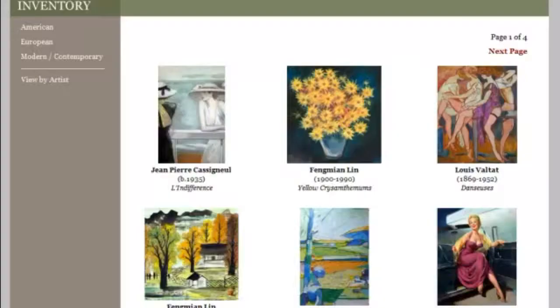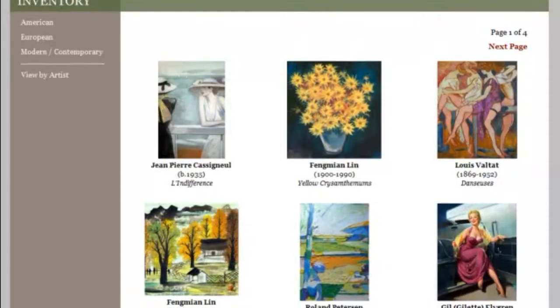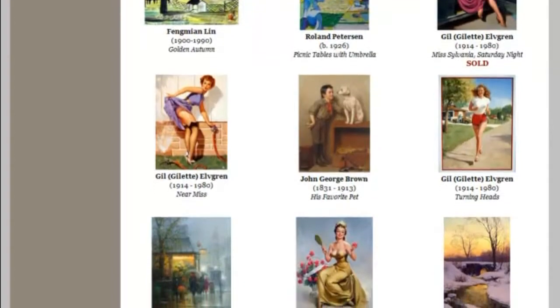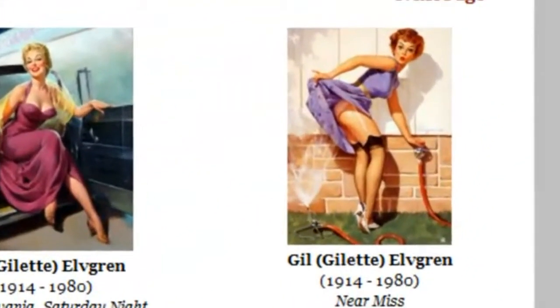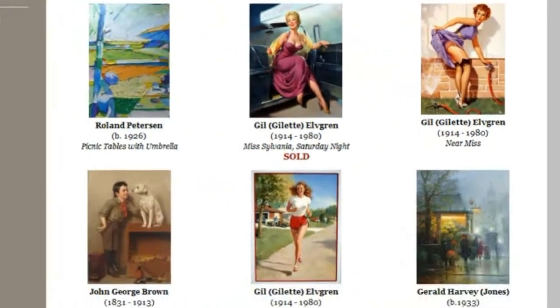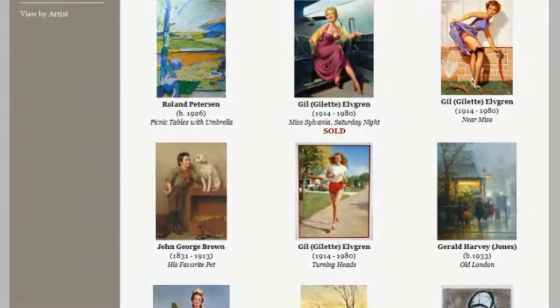Ackerman's Fine Art specializes in important American and European paintings and watercolors from the 19th, 20th, and 21st centuries. At Ackerman's Fine Art, we seek to achieve a high level of client satisfaction and we guarantee the authenticity of every piece.